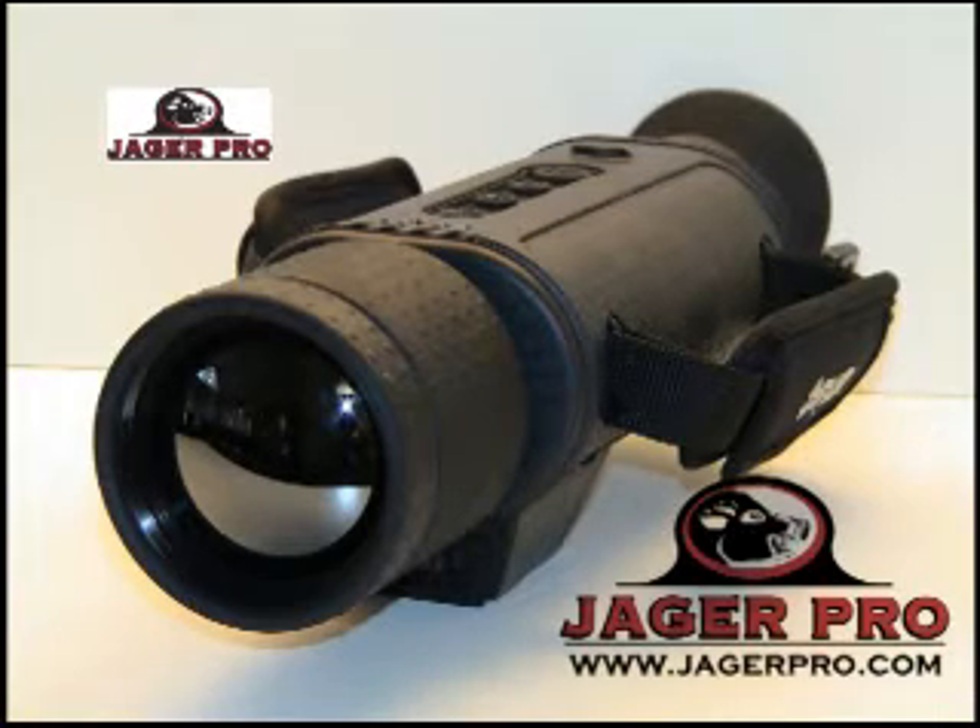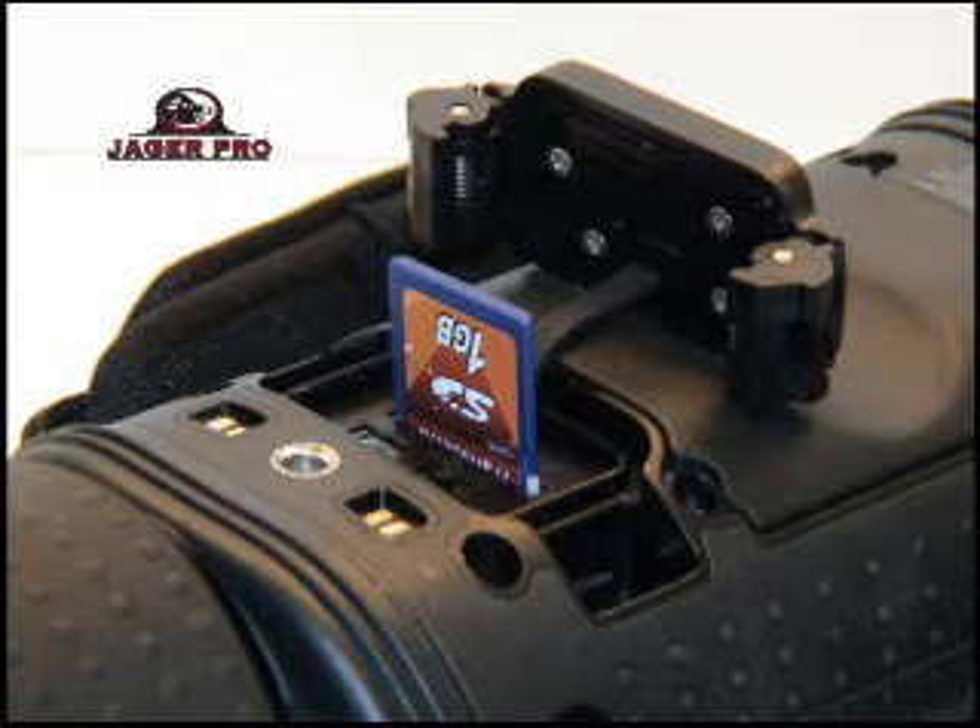They use our 320x240 thermal monocular to scan, spot, and stalk feral hogs at the feeder. The built-in SD card captures both still pictures and thermal video of their weekend action.